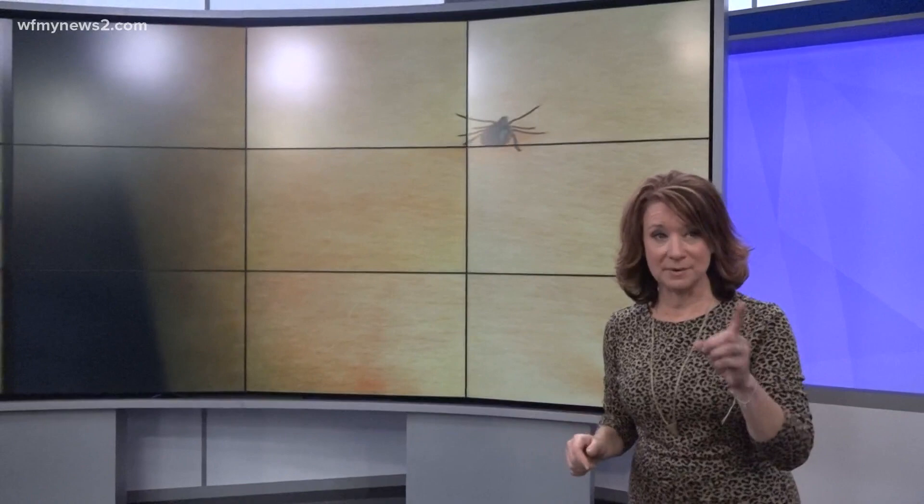When you think of ticks, you think of this guy right here — a danger big enough to spot. But in real life, the disease-carrying insect is so itty-bitty that this camera almost has a hard time keeping it in focus, which is why you need to be on alert.